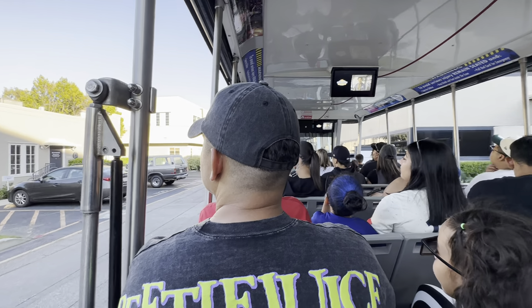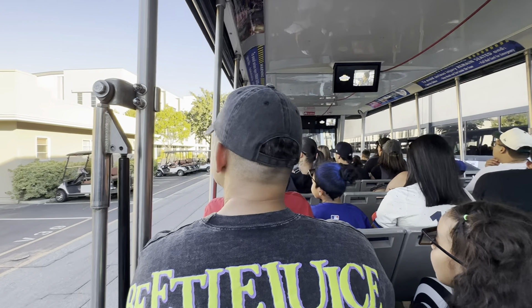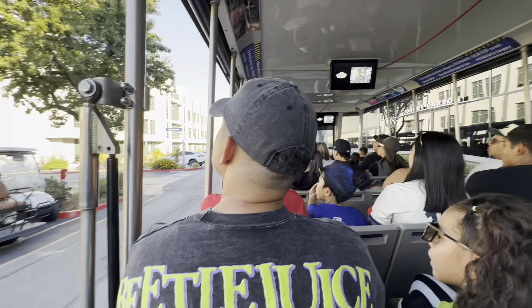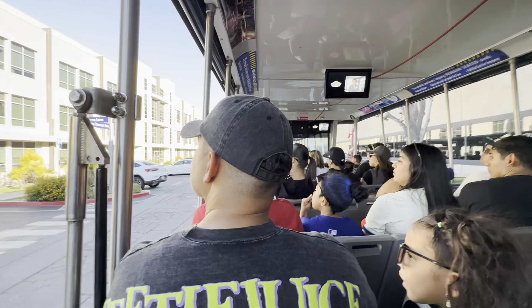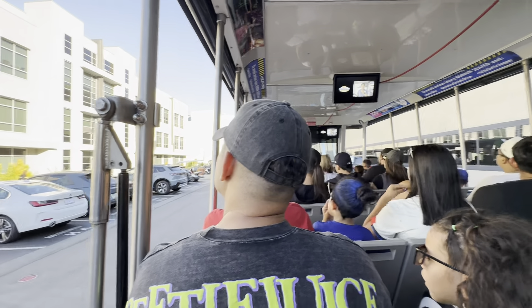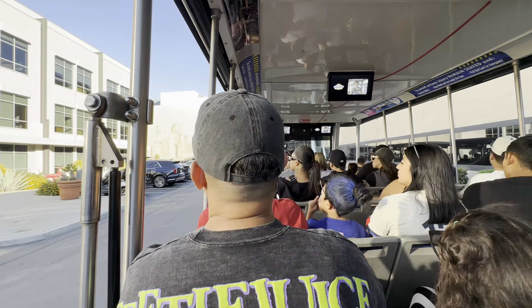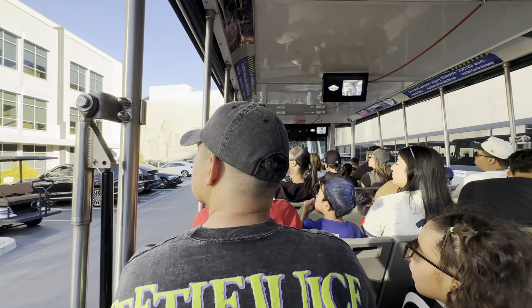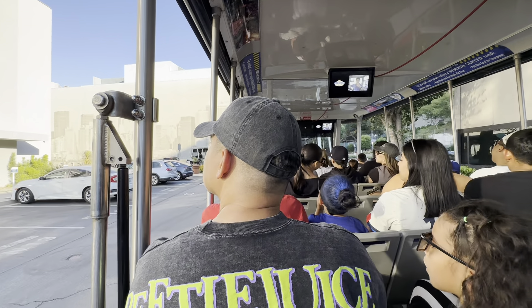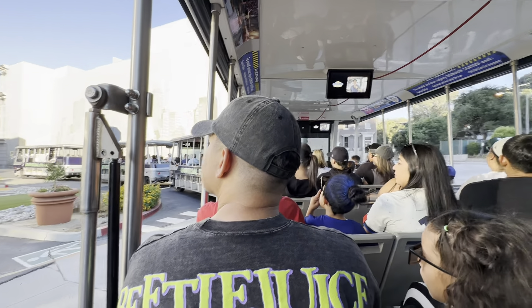On the left, Soundstage 25 is used for the sitcom Lopez vs. Lopez, starring George Lopez and his daughter Mayan Lopez. They're still working on Season 3, but it already premieres October 18 on NBC — it has a live audience for that show. Soundstage 26 right next door is being used for a brand new show called St. Denis Medical, a workplace comedy from the same team that brought you Superstore. It's set at a hospital, stars Wendy McLendon-Covey and David Alan Grier, and it premieres on NBC November 12.